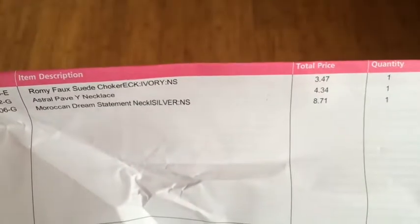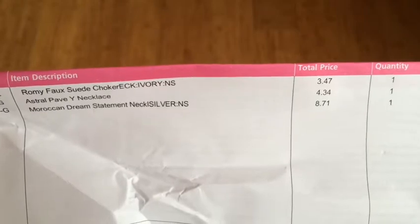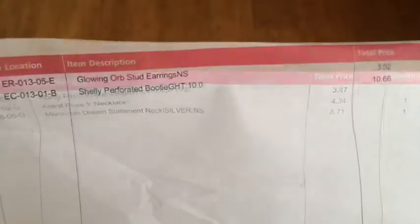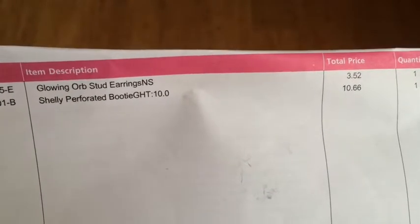The weird choker costs $3.47. The prettier layered necklace is $4.34, and the huge Moroccan Dream necklace costs $8.71. My earrings cost $3.52, and the boots came out to $10.66.